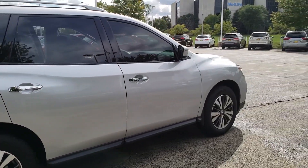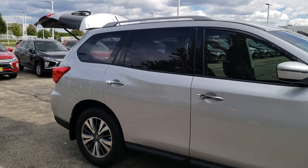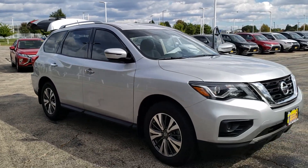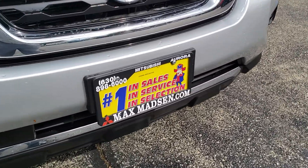Give me a call at 630-898-6000. This is George at Max Mattson Aurora Mitsubishi with the 2017 Nissan Pathfinder. Any questions, give me a call — 630-898-6000. Thank you.